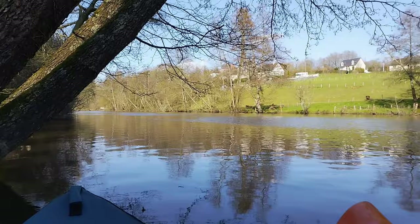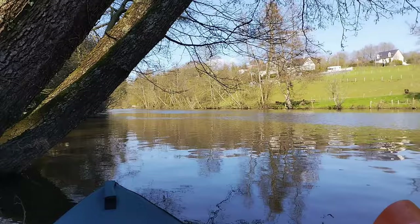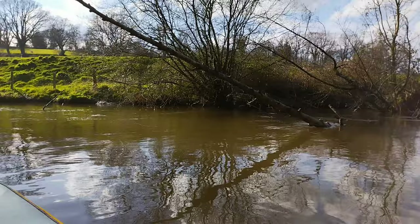It's that magic time of year where everything resurrects with Christ. There's still quite a bit of current — you can see the water going past those tree branches, and I'm being swept downstream.